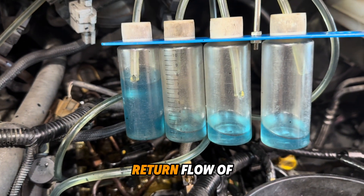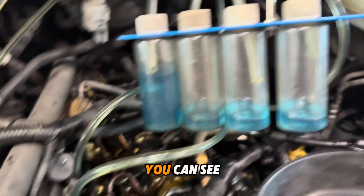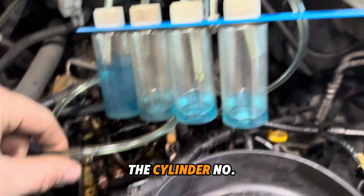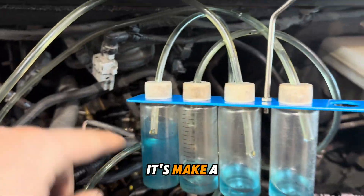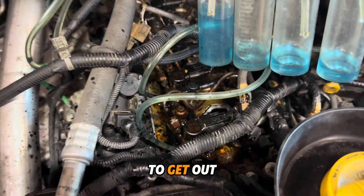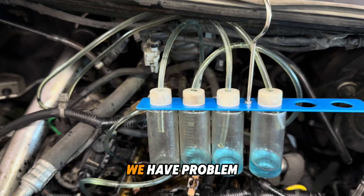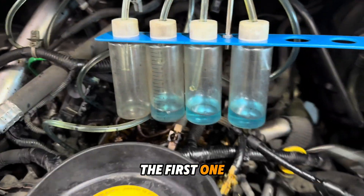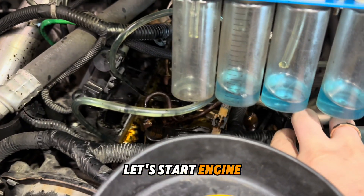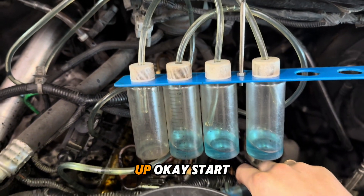Renault diesel high fuel return on high gear RPMs. You can see cylinder number one leaks a lot more than others. We try to get the injectors out to test on the bench — we hope we have a problem with this one. Let's start the engine and check how fast it fills up.